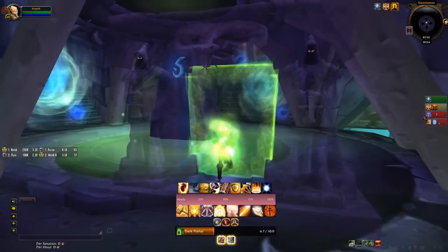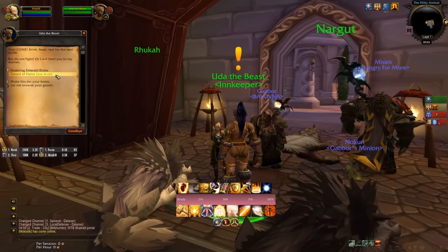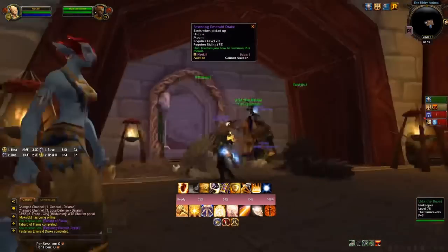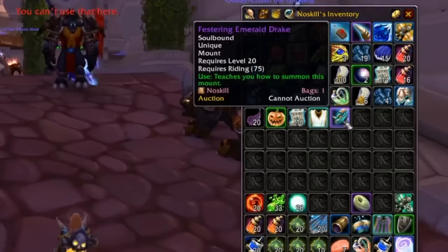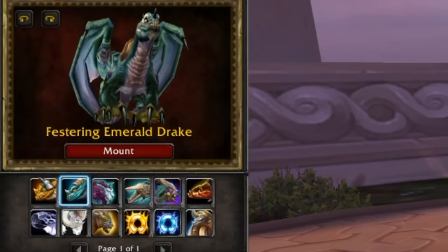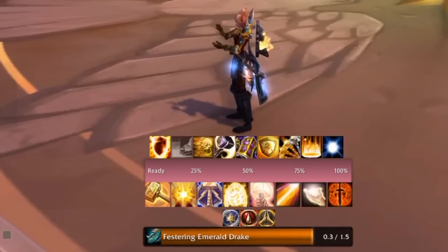The same probably applies for this as all other stuff like collector's edition, so we're probably going to have to go and speak to an innkeeper. Oh, and there it is. So we've got the Tabard of the Flame, which I never had before, and the Festering Emerald Drake. Not really bothered about the Tabard, although it's better than Argent Dawn, so I suppose we might as well put it on. Now let's go and have a look at what this Emerald Drake looks like. Let's mount up and have a look.